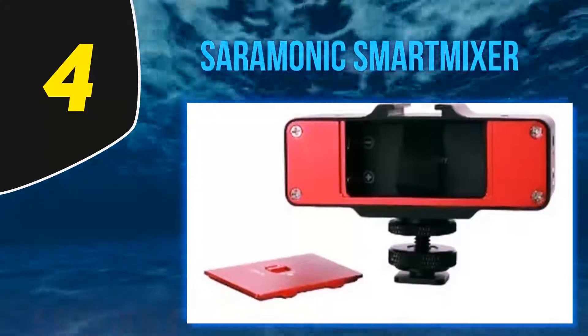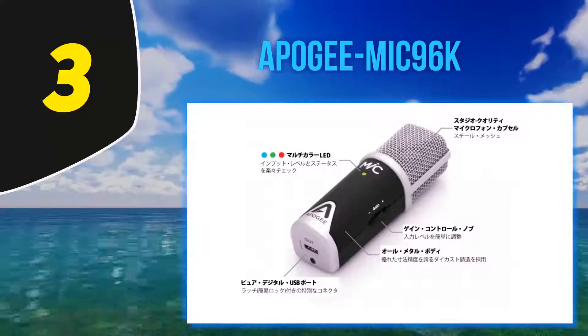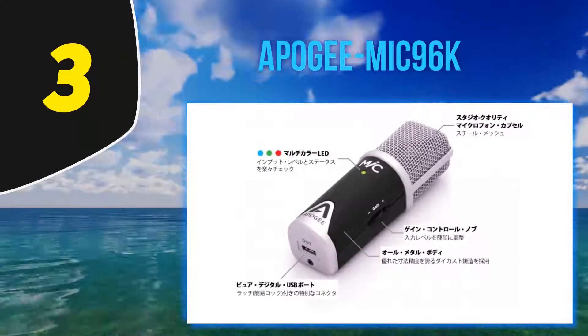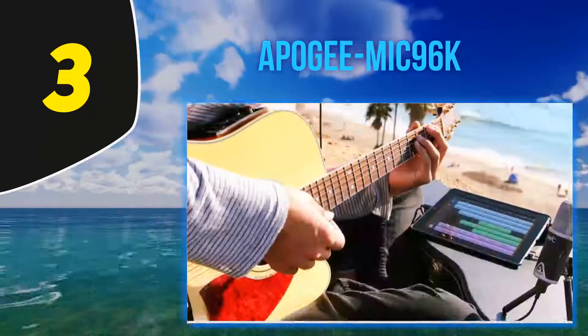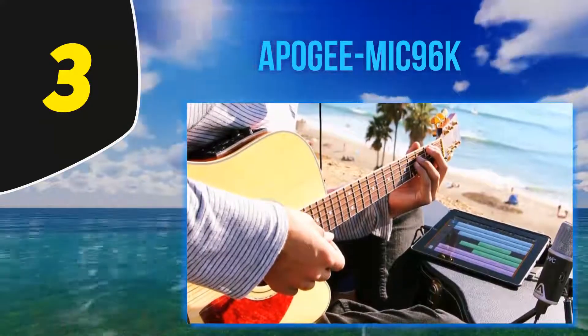Halfway of my list at number three: the Apogee Mic 96K. If you're looking for a studio-quality professional mic that even looks the part, you need to stop what you're doing and check out this quality mic.